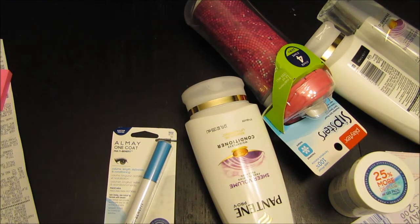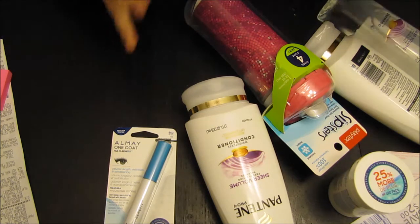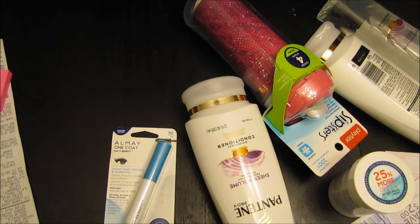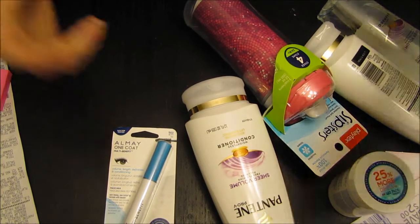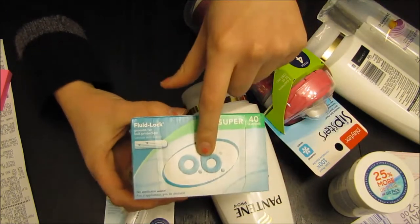So what I did is I ended up going through Sunday's newspaper and I went through some ads. I went on the Walgreens website, clipped some coupons to my rewards card, and then I went to Walgreens.